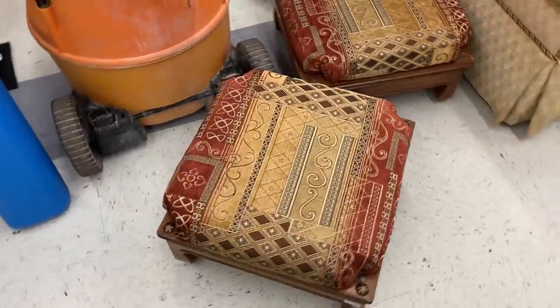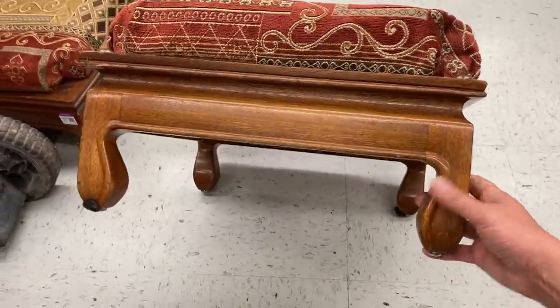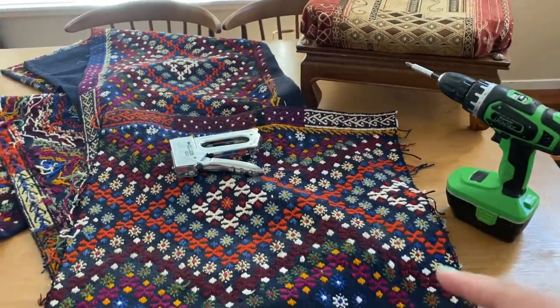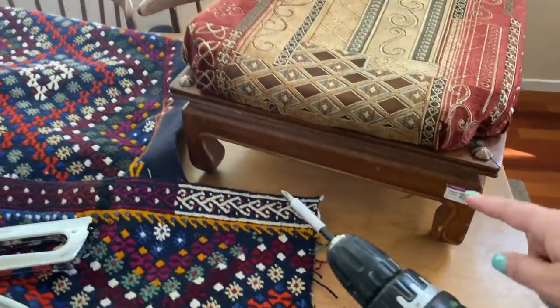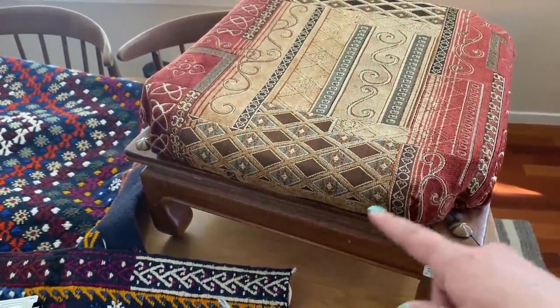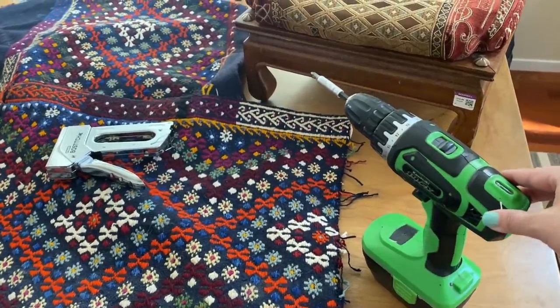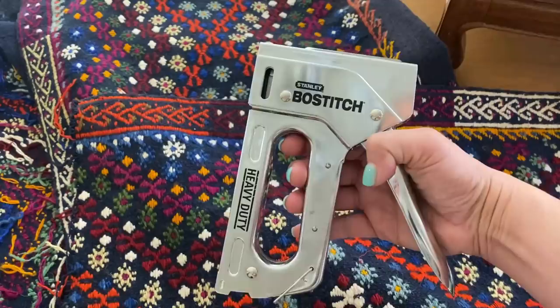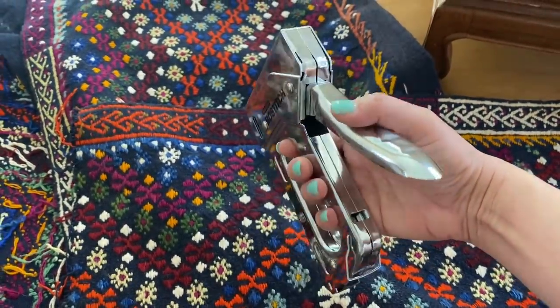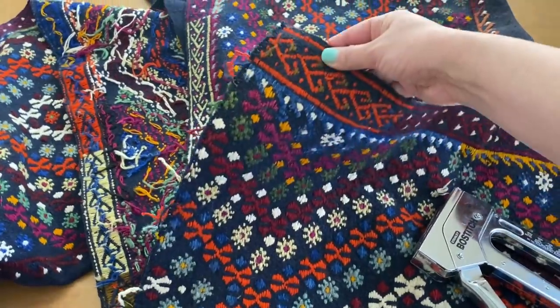Now let's get rocking on the footstools. I got these two beauties at Goodwill last week - they were only $14.99 and I knew they were going to be perfect to recover with some fabric I already had at home. What we're going to do is unscrew the bottoms, recover the top, screw it back down, and they're going to look completely different. Something really cool about these little footstools is that they can stack on top of each other. I've got the drill, which makes it super easy to unscrew the back, and we've got the staple gun here - I already had this from other projects. It is a super handy tool, definitely worth the investment.